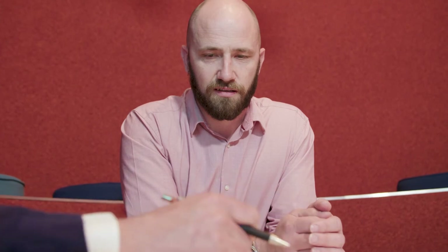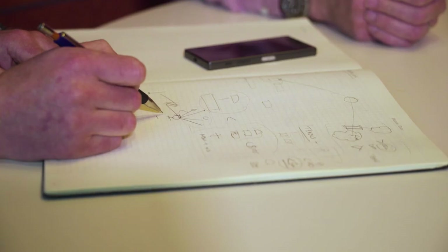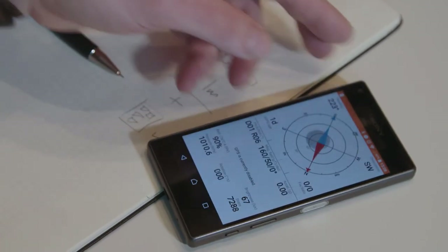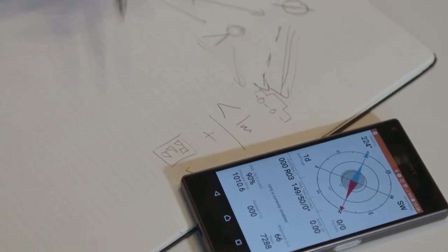DDDK Positioning has developed a solution to this global problem, in a marketplace indicated by having over 7 billion GPS units by 2022, where users and applications would benefit from having better levels of positioning delivered on consumer-grade hardware and mobile devices.